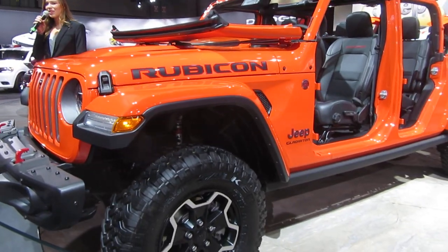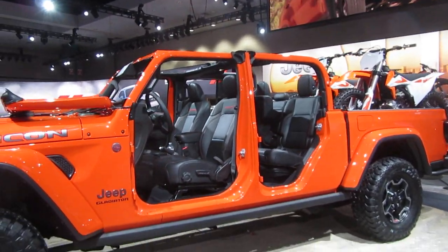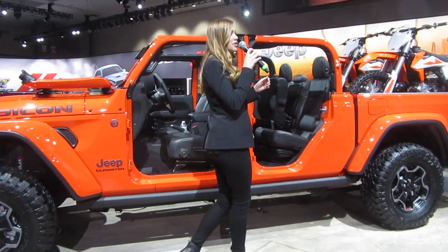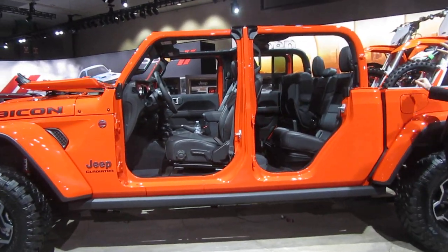best-in-class towing and payload, and an open-air experience that truly lets drivers embrace the world around them. The Gladiator was engineered from the ground up to deliver real truck capability with body-on-frame construction that provides best-in-class towing